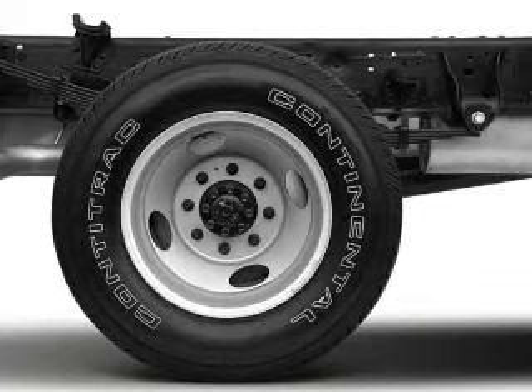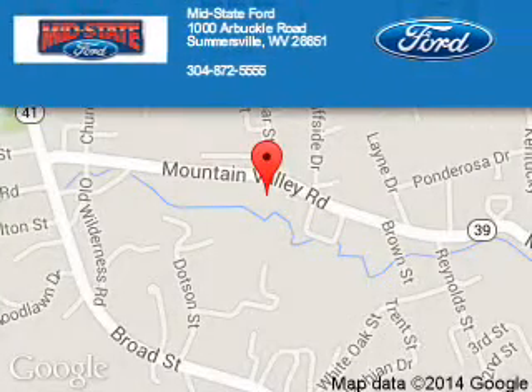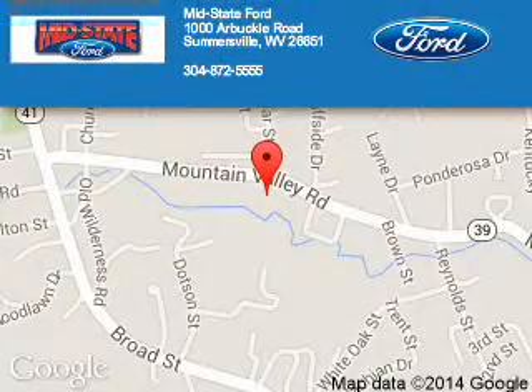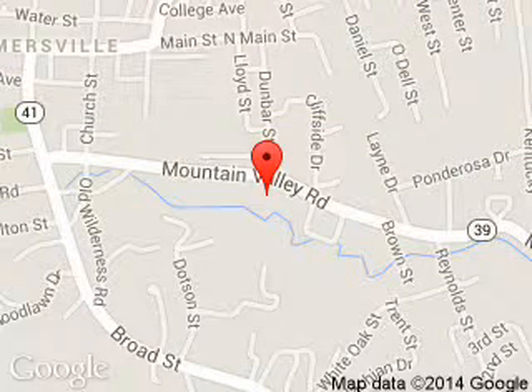Let us put you in the driver's seat today. Call or click to contact us. The Mint State Board is dedicated to doing everything possible to ensure that the experience you have selecting your next vehicle is a pleasant one. We are located at 1000 Arbuckle Road, Summersville, West Virginia, 26651.